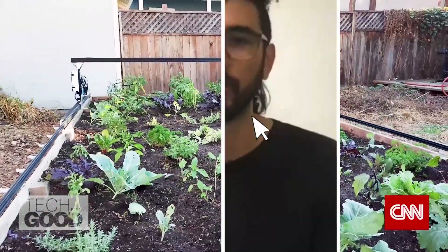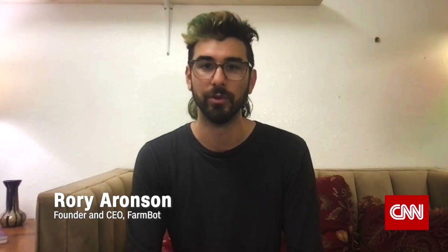Everybody knows fresh veggies grown right in the backyard always taste better. They're healthier for you, and they're going to have a lower environmental impact.